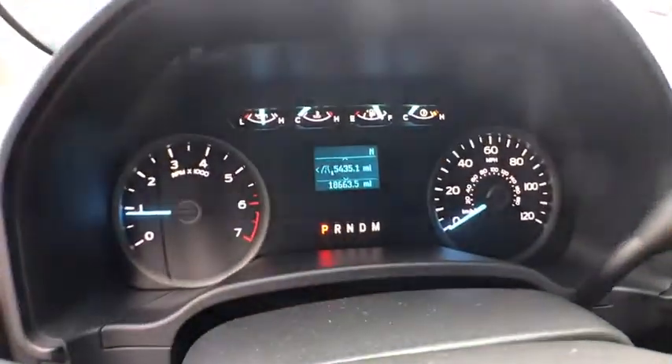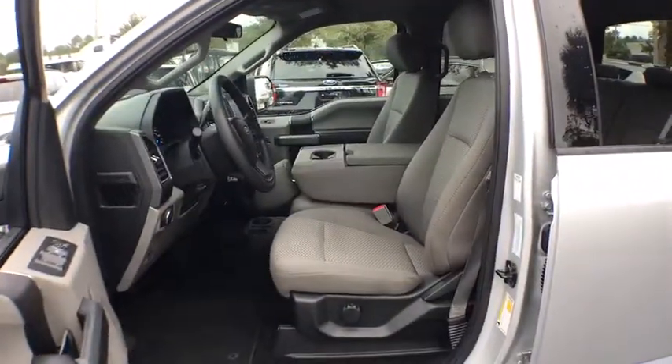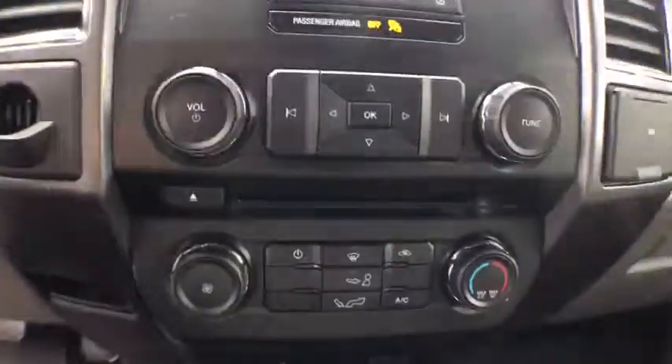Intermittent wipers, daytime running lights, rear view camera, power outlets, power mirrors, vanity mirrors, tire pressure monitor. Wouldn't you look great in this vehicle? Stop in today and see for yourself.